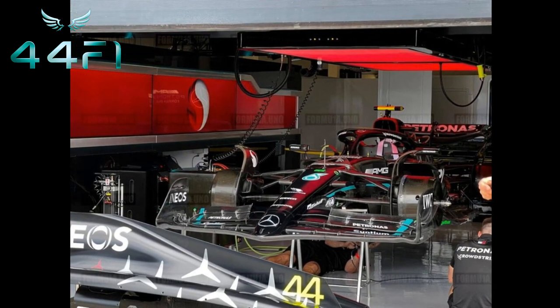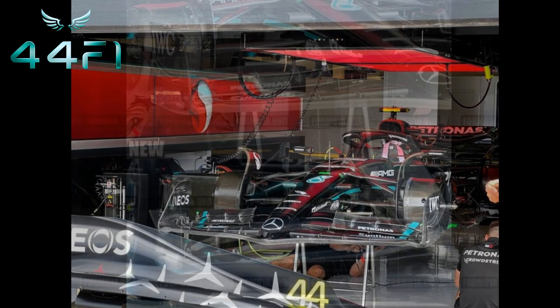In yesterday's video, I said that this was the only update from Mercedes for the Silverstone GP, and so far, nothing else has been disclosed regarding changes to the car.